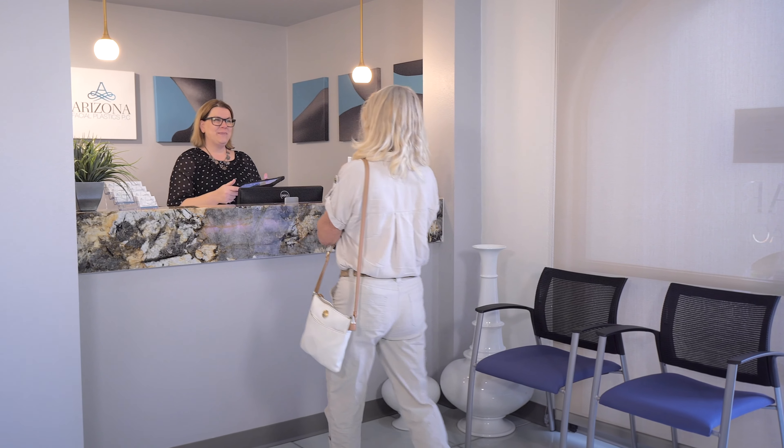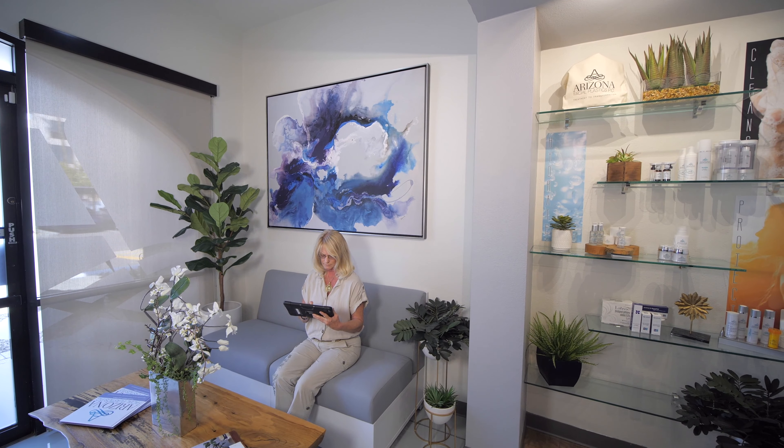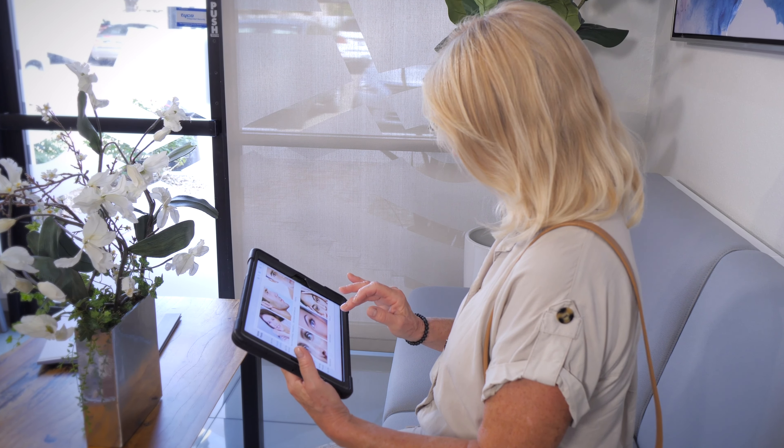When you come to our office you're going to be greeted in a friendly way by our front desk staff, and we will take you through a comprehensive educational intake process where we really help identify the services that will best fit your goals.